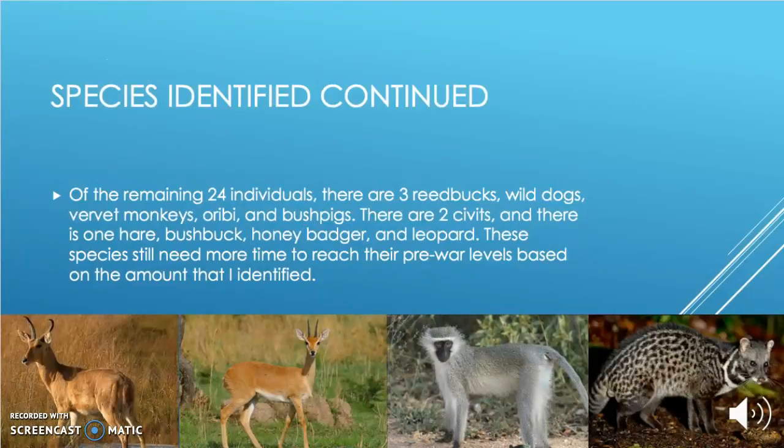I also identified 3 reed bucks (the picture in the left), 3 wild dogs, 3 vervet monkeys (the picture in the mid right), 3 oribi (the picture in the mid left), and 3 bush pigs. I also found 2 civets (the picture in the right), 1 hare, 1 bush buck, 1 honey badger, and 1 leopard. Because I was not able to identify many individuals of these species, I would say that they still need more time to reach their pre-war levels.